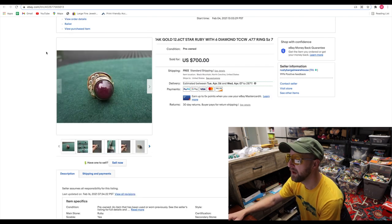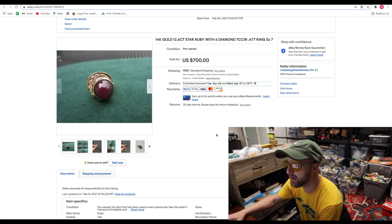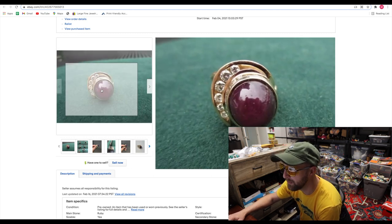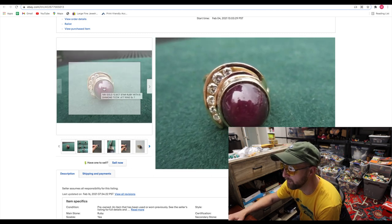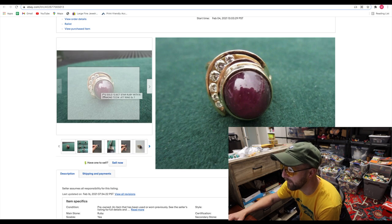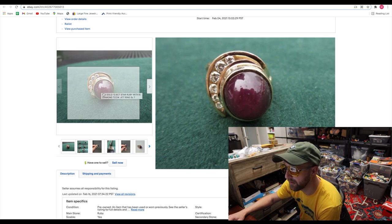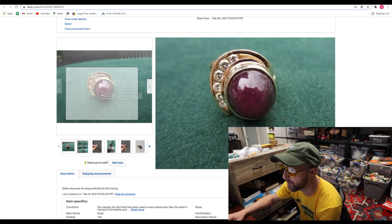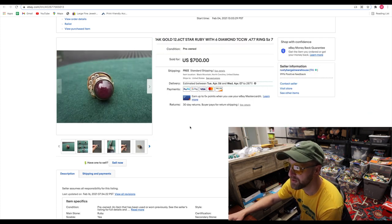Here was a beauty. I spent about $430 on this ring when I bought it — a 12.6 carat star ruby. If you flashed a little light on that, it would make a little star. You can even see the picture of me with my phone taking a picture of it in the background there. Pretty awesome. Then you can see those beautiful diamonds — 14-karat gold ring. Sold that for $700. Made a couple hundred dollars profit off of that.